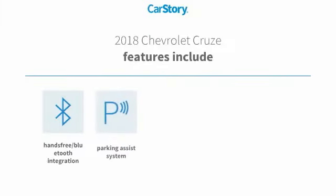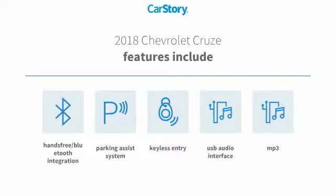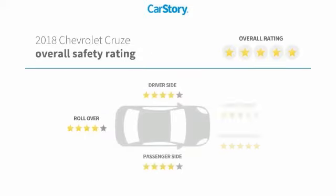Features also include keyless entry, parking assist system, MP3, USB audio interface, and hands-free Bluetooth integration with these ratings.